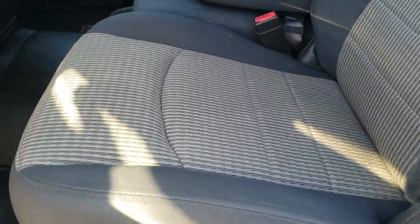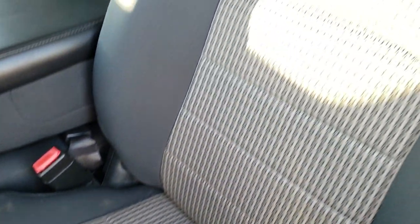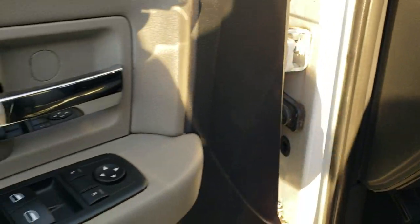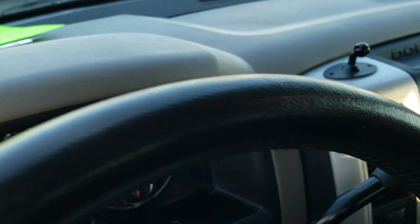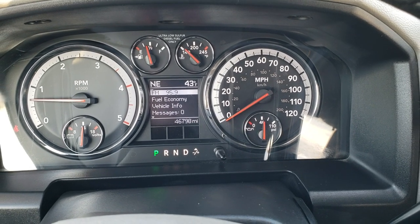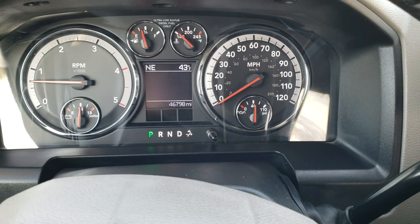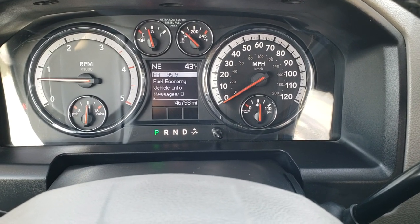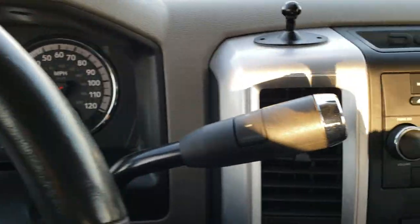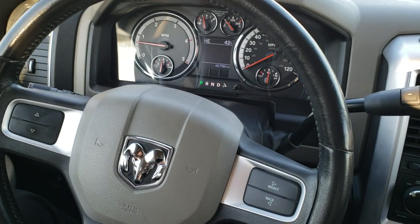As you go inside, the Bighorn package gives you the gray cloth interior. There are no rips or tears in the seats. It does have rubber floors throughout that are in nice shape as well — no holes or anything like that. It has the factory brake controller, auto headlamps, power windows, power locks, and power mirrors. Hopping inside the truck, you can see this one has 46,798 miles. It has an outside temperature and compass display, as well as a mileage display. Very clean instrument cluster, and it has a leather-wrapped steering wheel in nice shape.